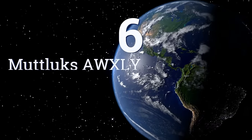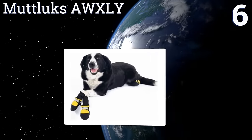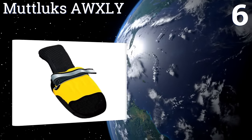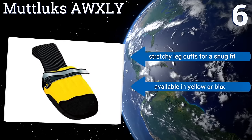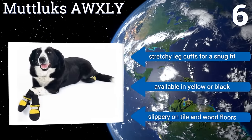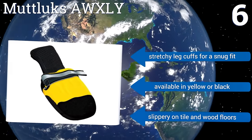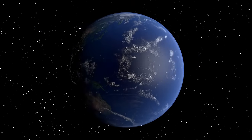Coming in at number six on our list, Mutluck's AWXLY are super durable and well insulated to protect paws from burning hot pavements or frozen icy sidewalks. They come in sizes ranging from itty bitty for dogs under five pounds all the way up to XXL for Great Danes and the like. They include stretchy leg cuffs for a snug fit and are available in yellow or black, however they are slippery on tile and wood floors.